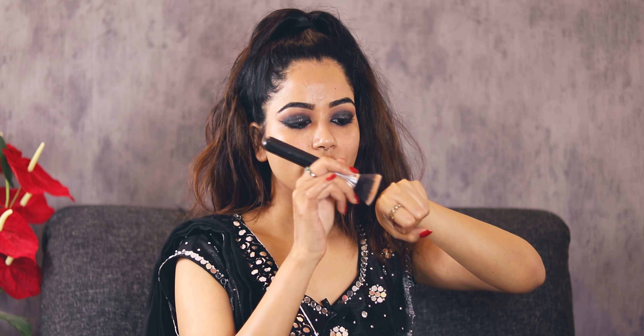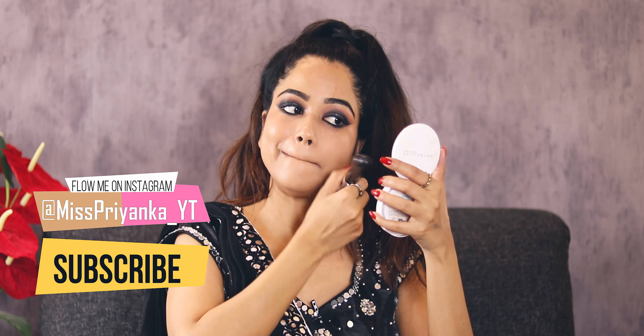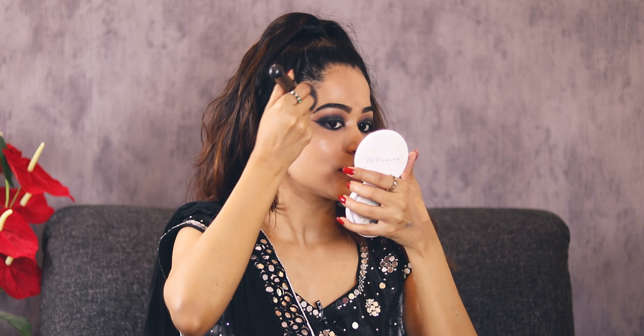I'll straight away start with foundation and concealer. For foundation, I'm going to be using the Sephora 10-hour long wear foundation. I took it on the back of my hand and I'll put a very thin layer of foundation on my entire face — I really don't want very thick and layered makeup. I'll blend it on my face. This gives a very natural finish to my face.